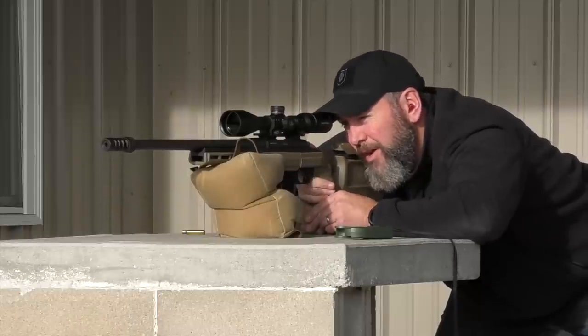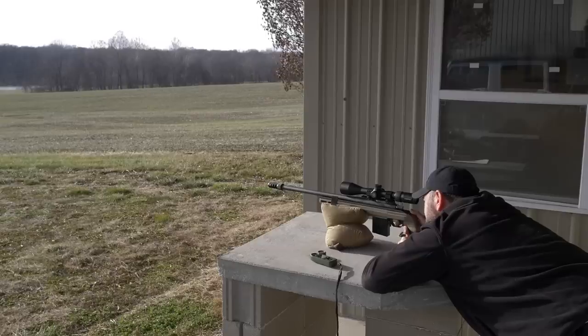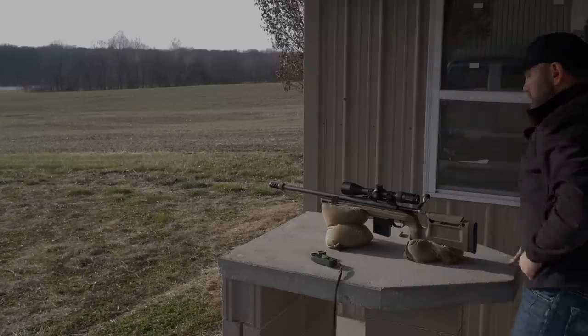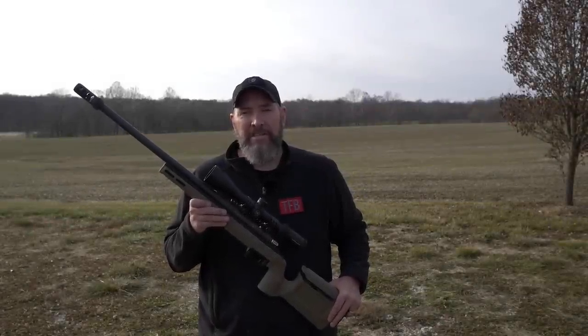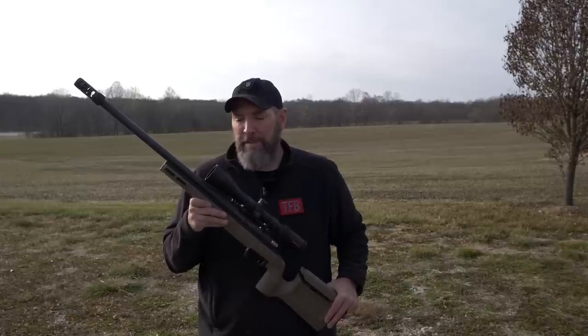Took me a couple to get dialed in there. It had switched — it started out going right to left at the 400 and 500, then switched and was going left to right at 600. I couldn't tell exactly. Here's a follow-up shot after an impact at 600. Impact. No issues whatsoever hitting targets out to 600 yards with our pieced-together precision rifle today.